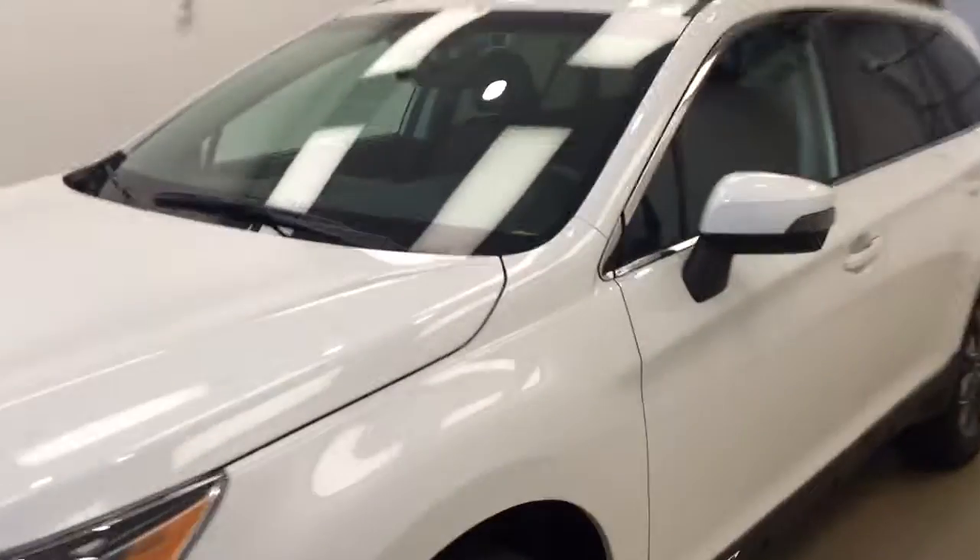This is stock number 179558 on a 2017 Subaru Outback, and our exterior color today is crystal white.